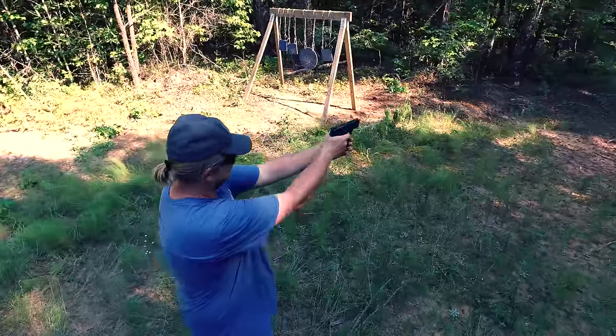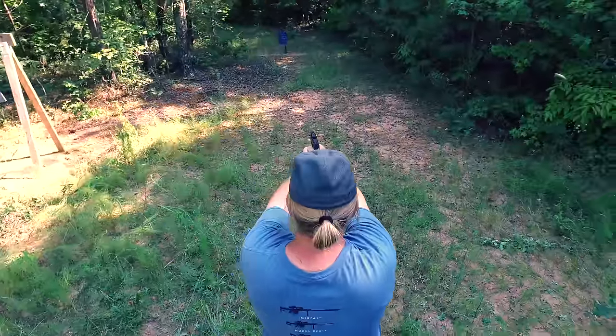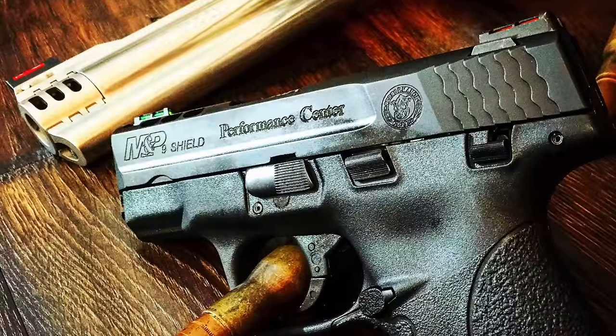The Smith & Wesson Shield has always been a single-stack 9 that all others need to live up to, and this new Performance Center package takes it to a whole new level. And Smith also offers all of this at a very impressive price.